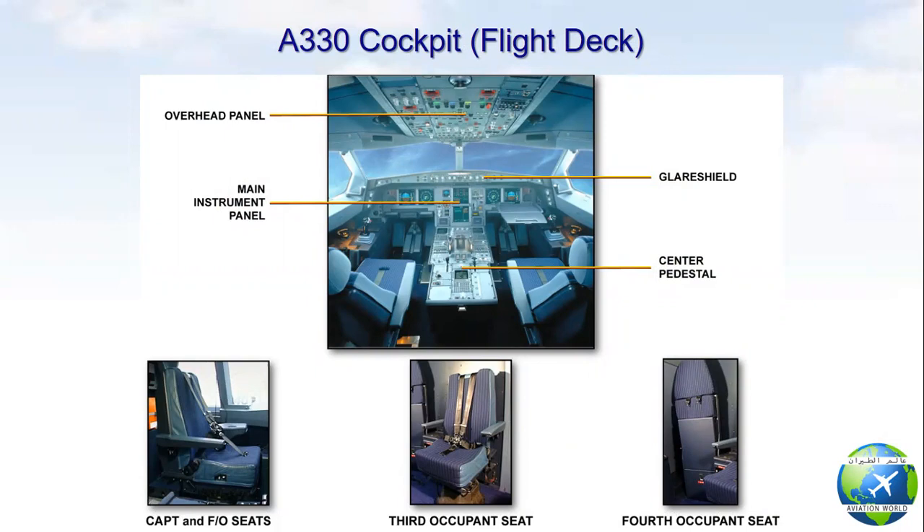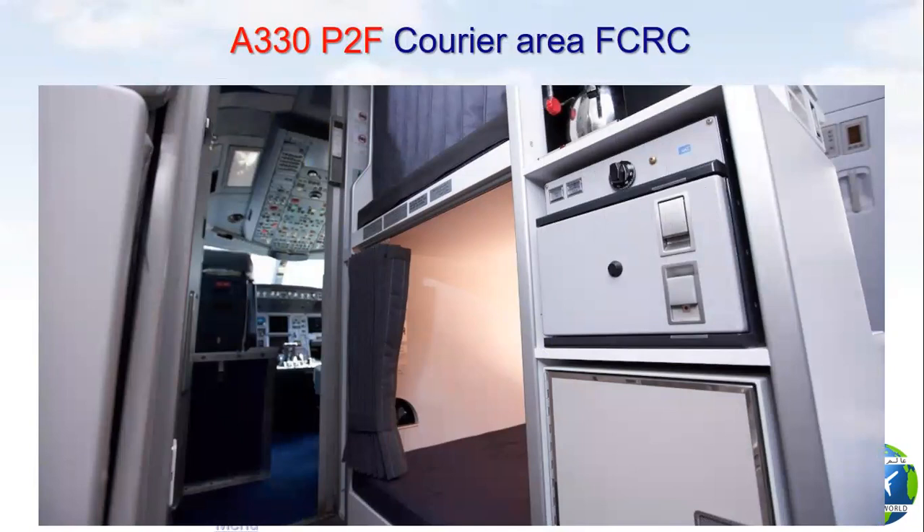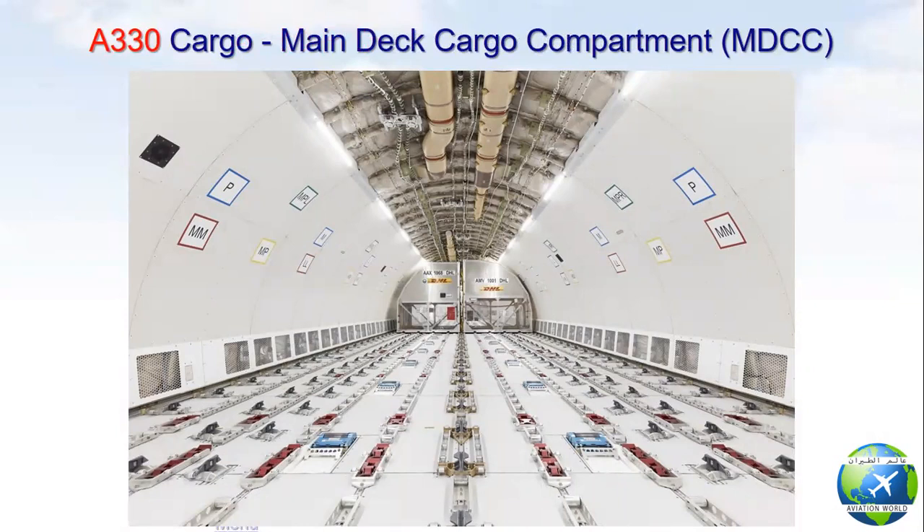The cockpit or flight deck is the area where pilots sit to fly the airplane. It includes seats for the captain, first officer, third occupant, and fourth occupant. The crew area is in the forward entrance area and contains a lavatory, galley, and seats for company staff. It may include an optional flight crew rest compartment for pilot rest on longer flights. The main deck cargo compartment is used for loading containers and pallets and may include an optional cargo loading system for rapid loading and unloading.